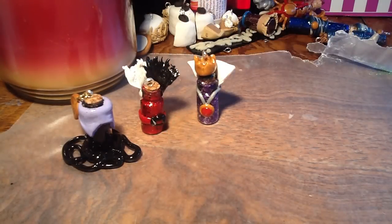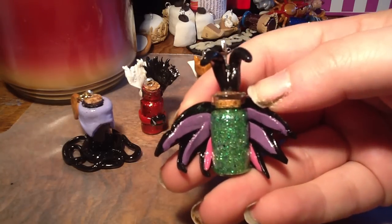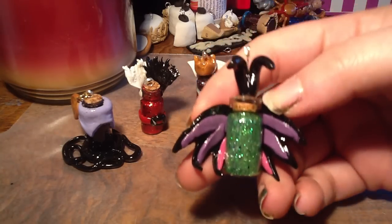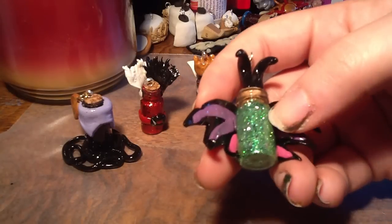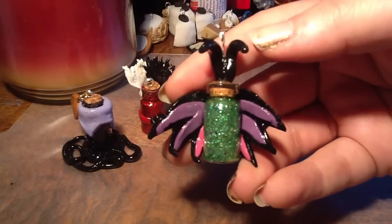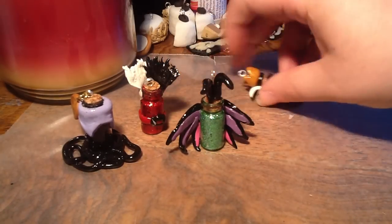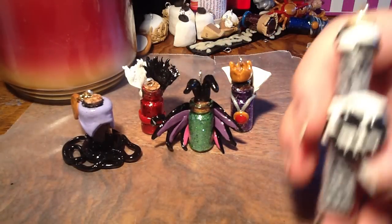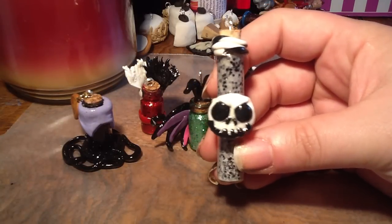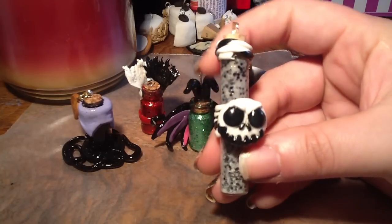And then I also have Maleficent from Sleeping Beauty. This is supposed to be like when she opens up her cape — you can kind of see the purple and the pink on the insides, and she's got the greenish, kind of acid green skin, and the horns. And then last but not least, I showed this in my charm update last week, but I'm going to go ahead and put it in for the contest too — the Jack Skellington bottle charm that I made last week, since I know that she likes Nightmare Before Christmas.